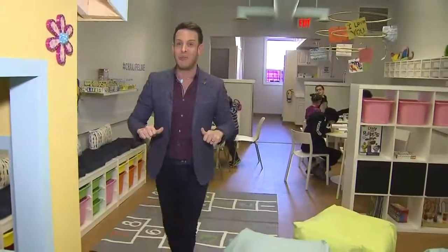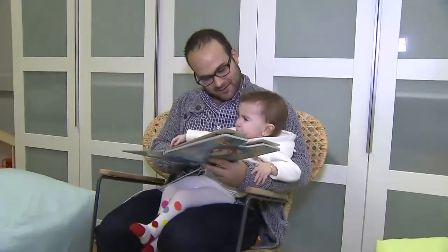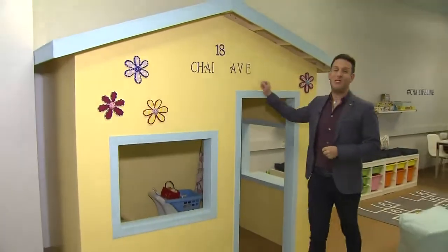Storytime was also big when I was growing up, so I wanted to create an area where kids could congregate around a volunteer and listen to a story — these bean bags and rocking chair create that perfect space. Every kids' club should have a playhouse and Lowe's built this awesome one for us.